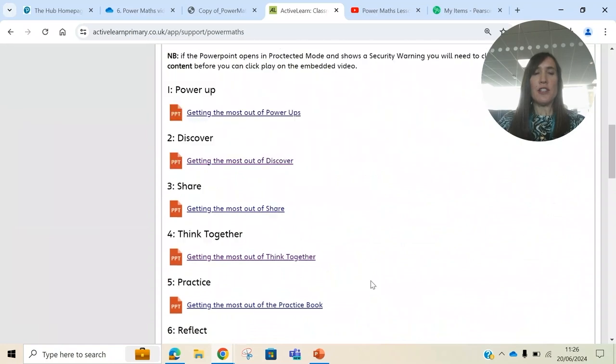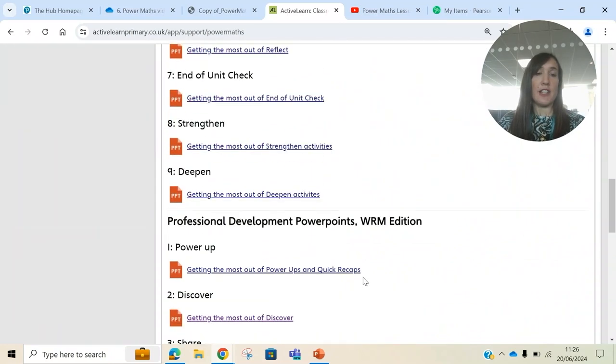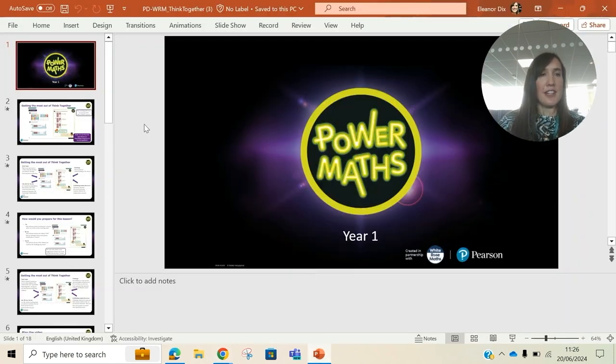What you'll find here is PowerPoint presentations which train you in delivering the different parts of the PowerMath lesson. Go down to the White Rose Maths edition and, for example, you'll find a PowerPoint which will train you in delivering the Think Together section.